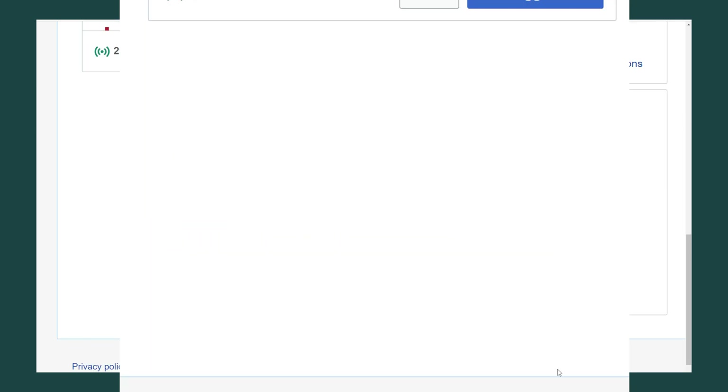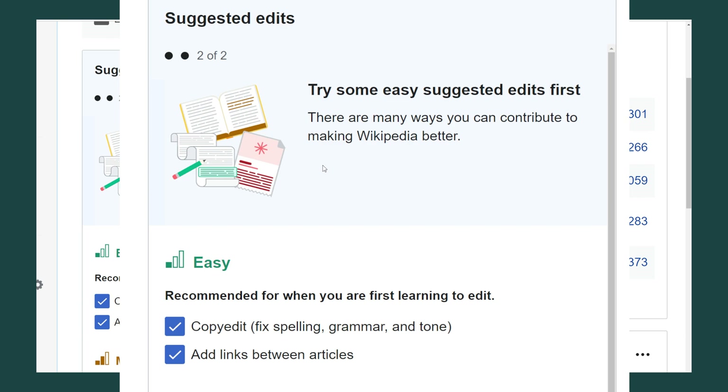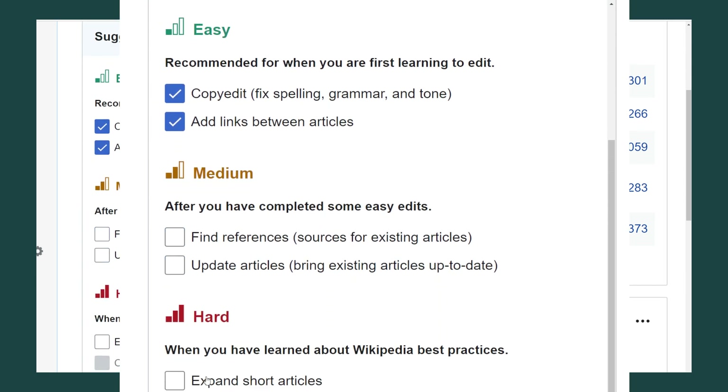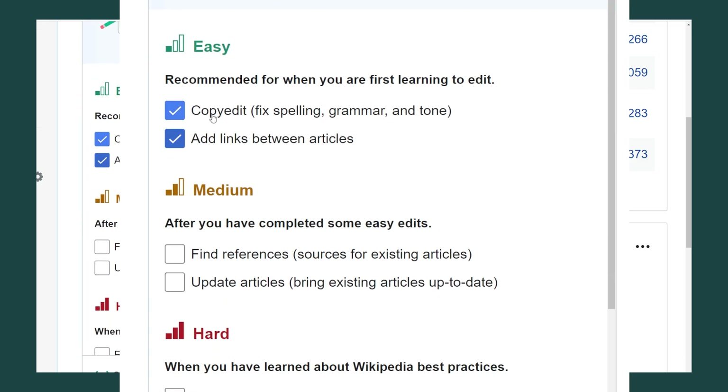I'll go ahead and click continue. Right here under suggested edits it asks me a few more questions. Here I can select difficulty level for the edits it will suggest — it will recommend easy, medium, or hard edits. Easy edits are things like copy editing, fixing spelling, grammar, and tone, and adding links.